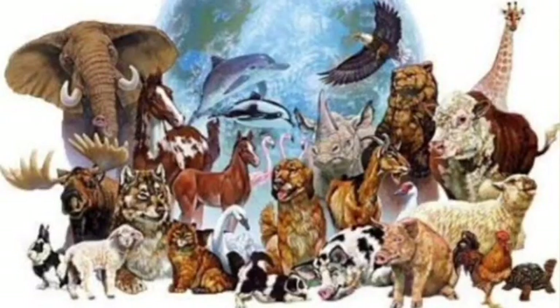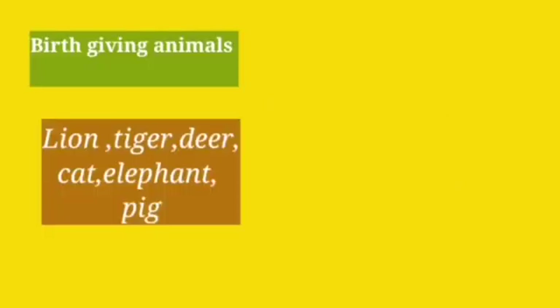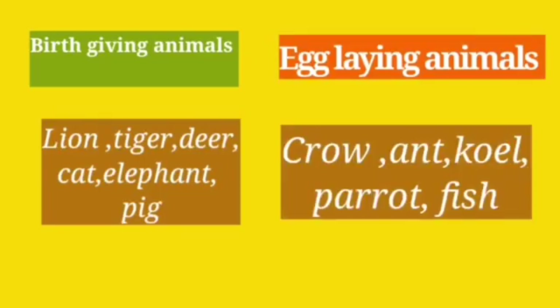So kids, we can divide animals into two groups: egg-laying animals and birth-giving animals. Lion, tiger, deer, cat, elephant, and pig are in the group of birth-giving animals. Whereas crow, ant, quail, parrot, and fish are in the group of egg-laying animals.